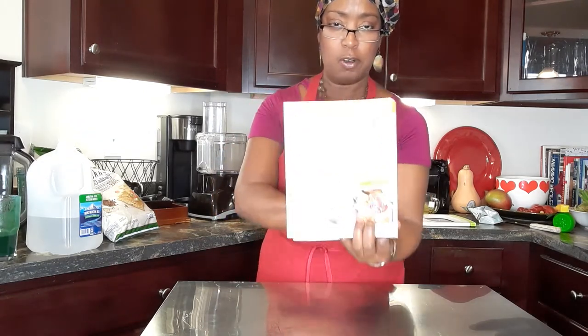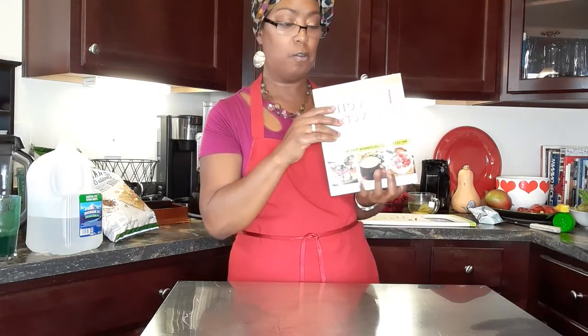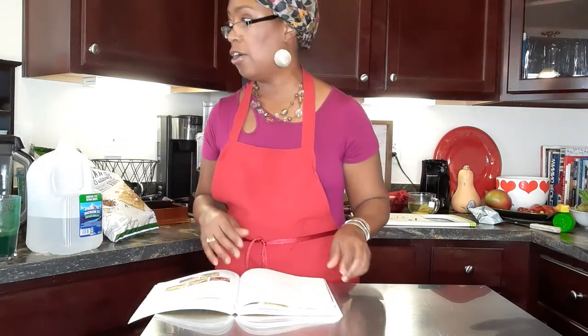I'm still getting these recipes from this book right here — let me hold it back so you all can see it. It's called the Prevent and Reverse Heart Disease Cookbook by Ann and Jane Esselstyn, who are related to the renowned Dr. Esselstyn, who talks about how to reverse coronary artery disease. This book is wonderful — I've done a lot of things on my YouTube channel from it. In the book, this recipe is called the Down Under Cranberry Salsa.